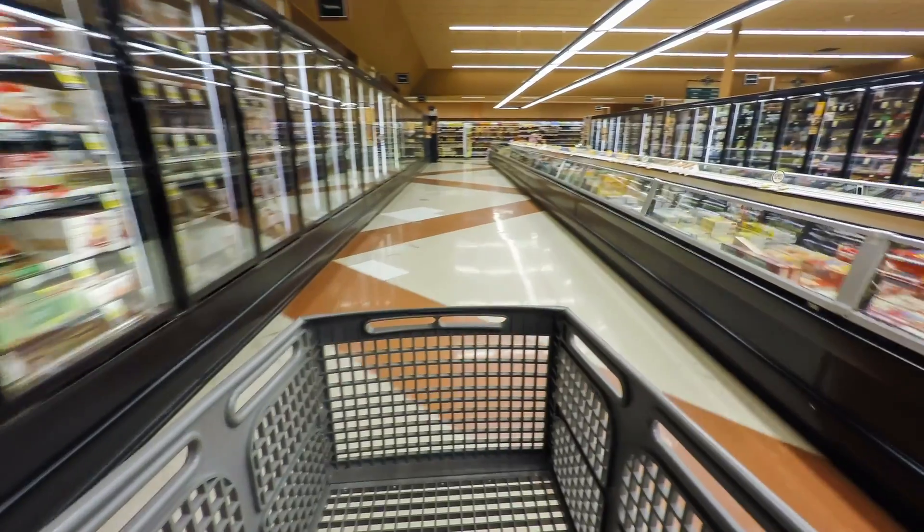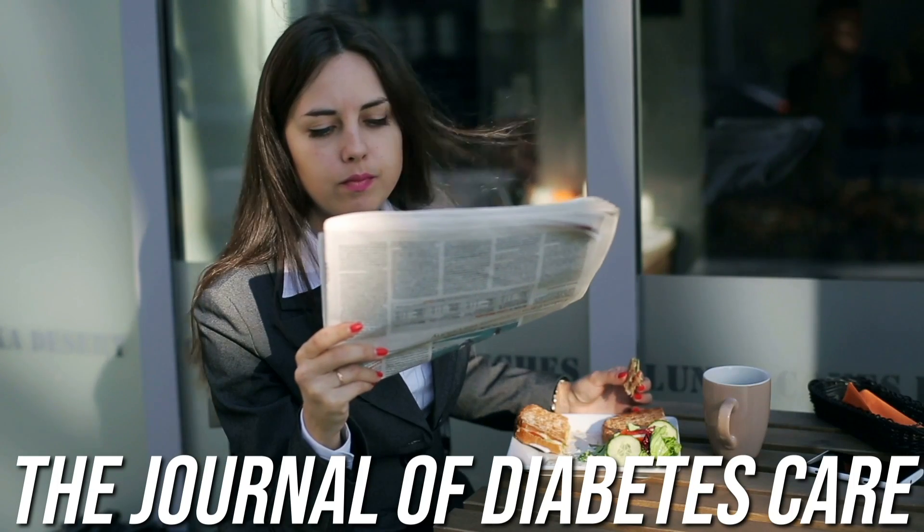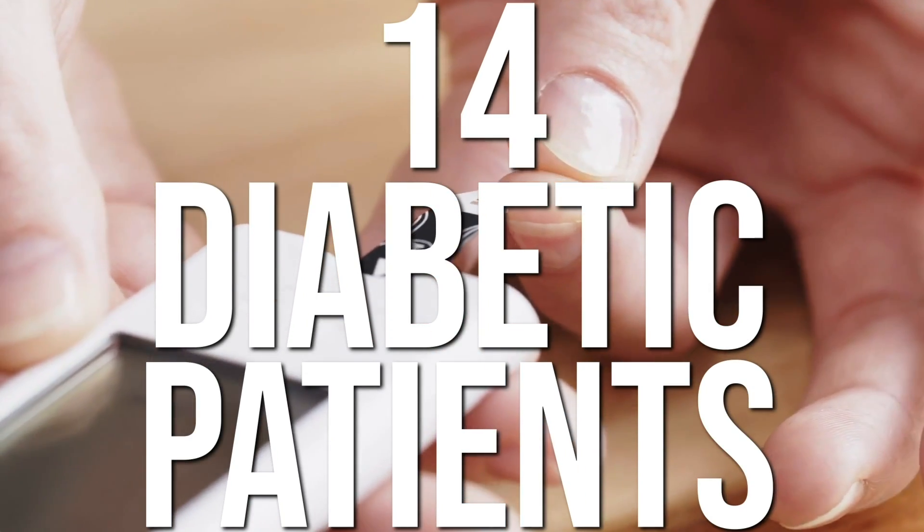Let's talk about insulin and the foods you can start eating to reduce your insulin resistance and improve your insulin sensitivity. First, we have to look at a study published in the Journal of Diabetes Care. This study took a look at 14 diabetic patients, and it shows the magnitude of insulin when it comes down to how fast we gain fat.